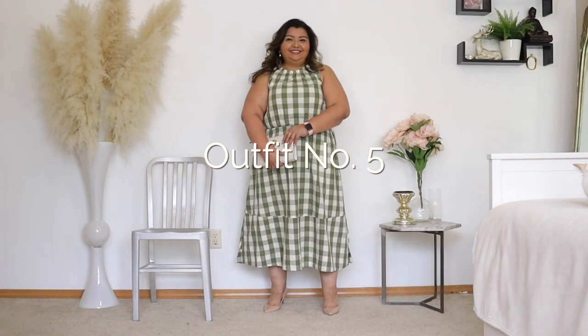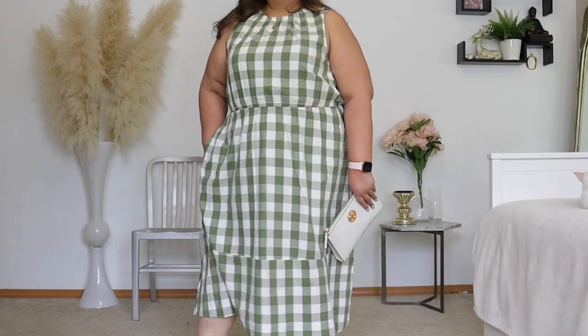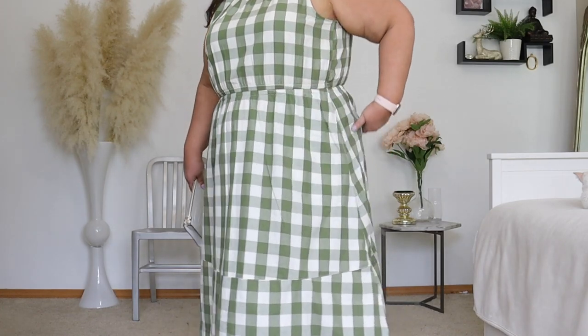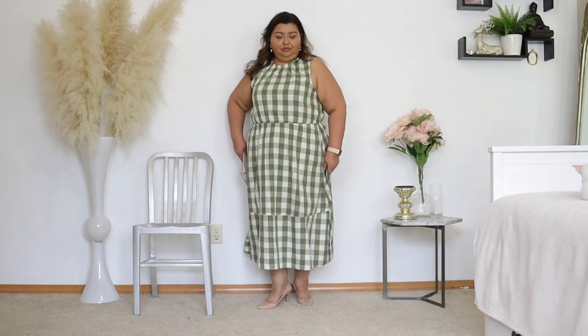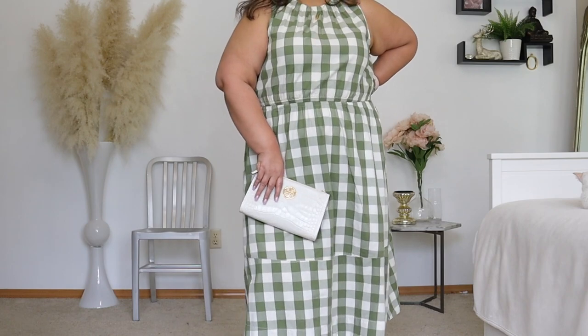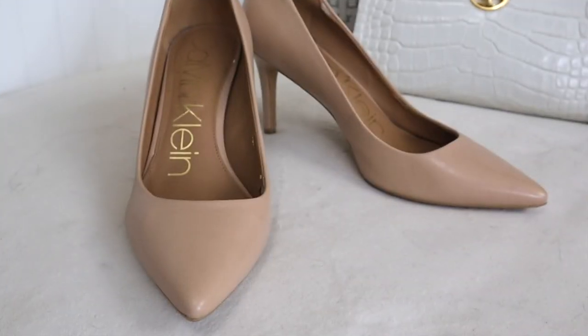For outfit number five, it's this dress — you guys are going to get so sick of seeing this dress, but I love it. This is my green and cream colored gingham dress from Free Assembly that I got from Walmart. I won't go on about it too much because I recently featured it in my new-at-Walmart video, but I really love the femininity of it. If you're looking for a dress for Easter, this is definitely one to get.